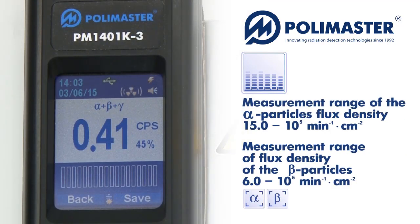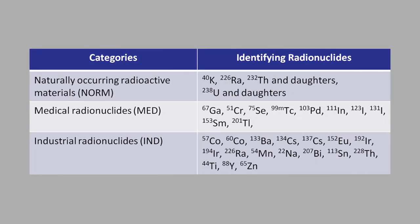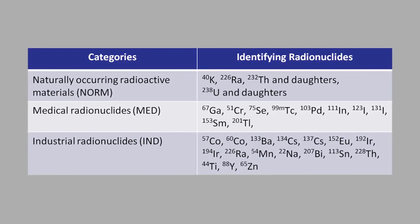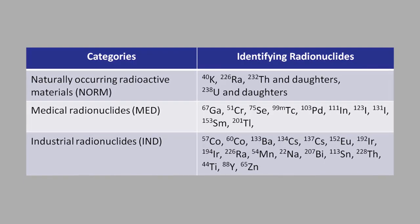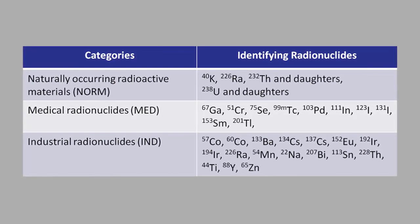The device measures alpha particle flux density and flux density of beta particles in a wide energy range. The instrument distinguishes between categories of radionuclides in accordance with internationally recognized norms and standards. All these materials are considered to be potentially dangerous to the general population.